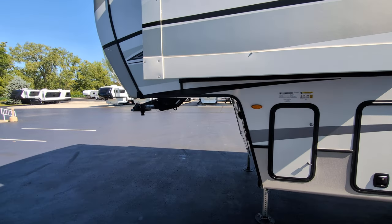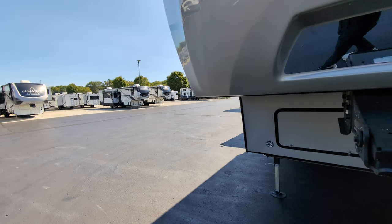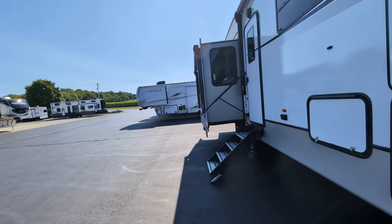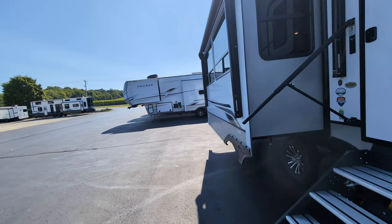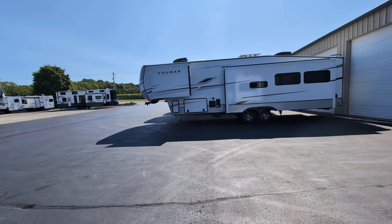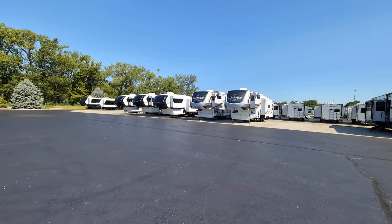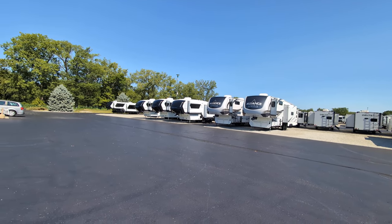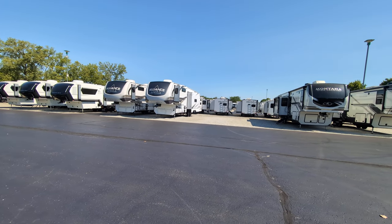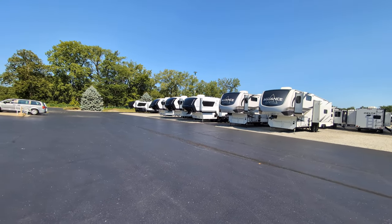One last thing to point out — for the remainder of the month, if you buy any Cougar product, fifth wheel or travel trailer, we include the free backup rear observation camera, which is a $500 value with your purchase. So you get an extra $500 in value there. If you have questions or comments or want to know more about something I talked about, just drop a comment down below. If you're not camping, get camping because it is fantastic, people. Have a wonderful day.